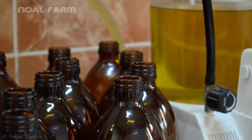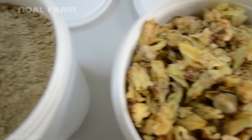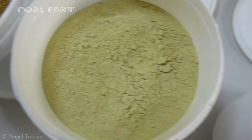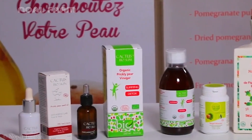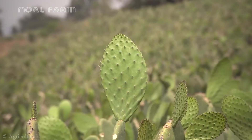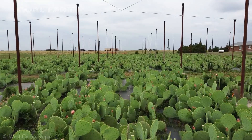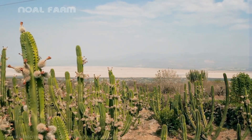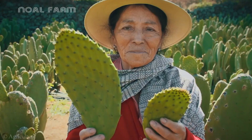Thanks to its antioxidant properties, digestive benefits, and health-boosting effects, prickly pear juice has become a valuable nutritional supplement. It is commonly enjoyed as a healthy beverage, blended into smoothies, or used as an extract to enrich foods with vitamins and antioxidants. Have you ever tried a product made from the nopal cactus? Share your thoughts and experiences in the comments below.